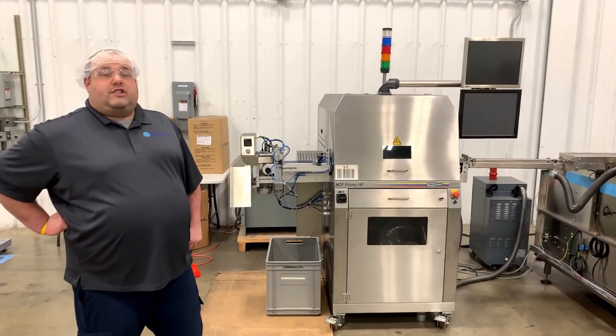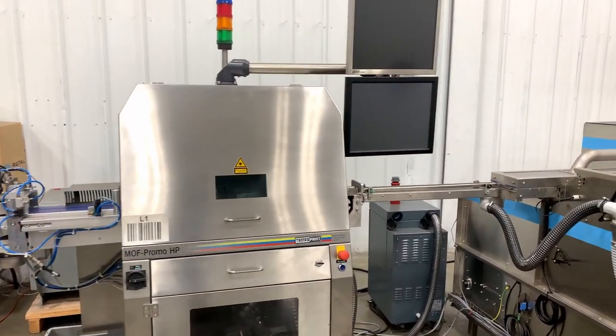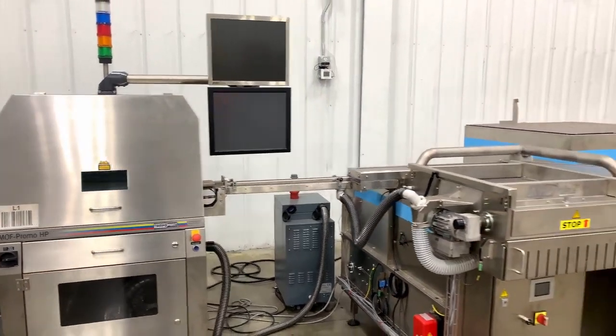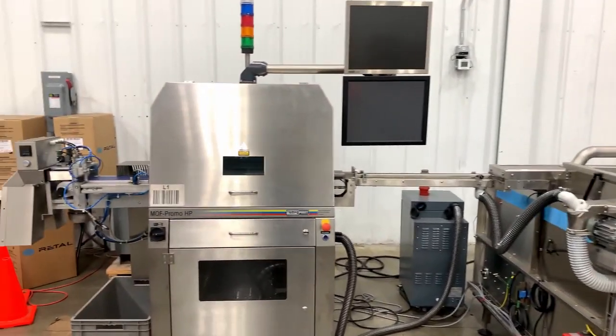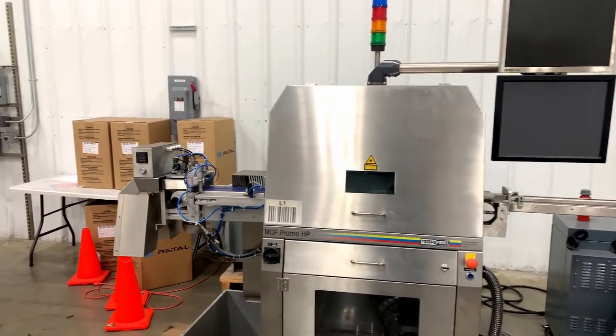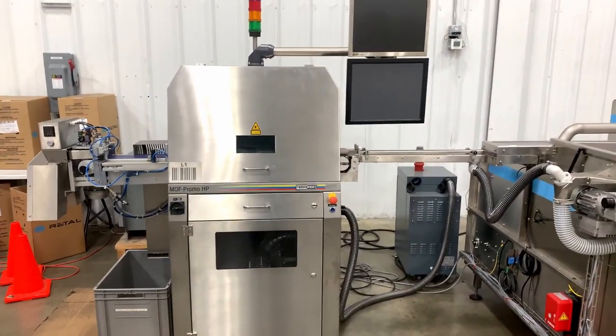To my left is our Campo laser etching machine. What we do is load caps in the bunker, it gets oriented, and put through the laser etcher. Using additives that we put in the cap during production, we can etch a code under the cap for certain promotions done by some of our customers.